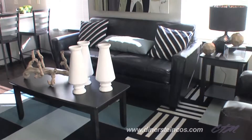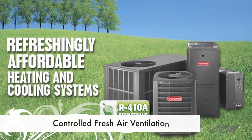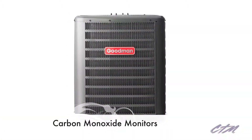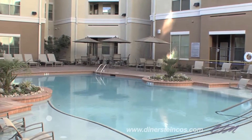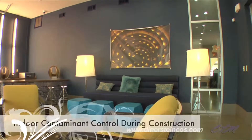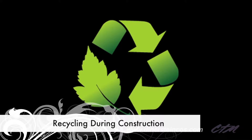For us, better air for the world means creating better air at home. That's why we leverage controlled fresh air ventilation, high-grade air filters, and carbon monoxide monitors. Even during the construction phase, we adhere to a strict indoor contaminant control process, as well as continual recycling, a service we extend to residents after move-in.